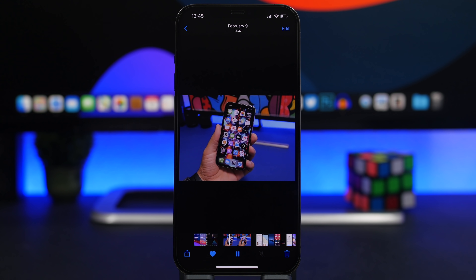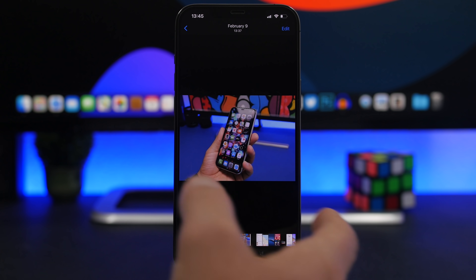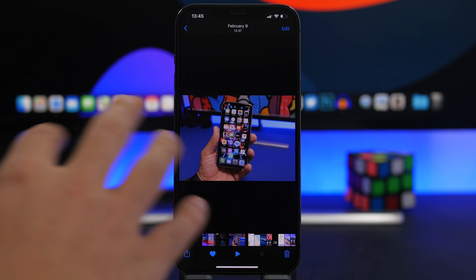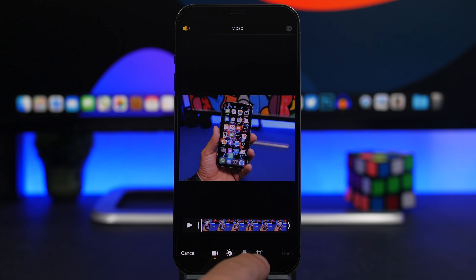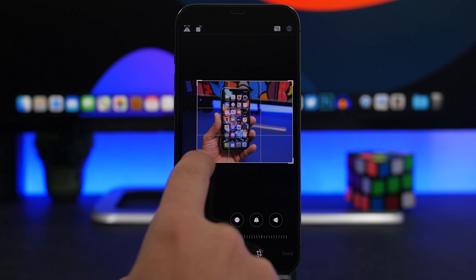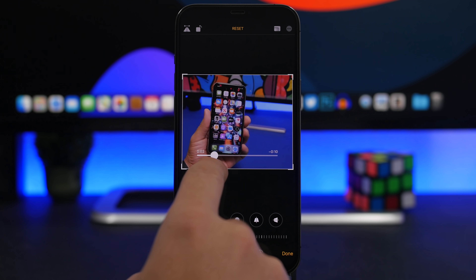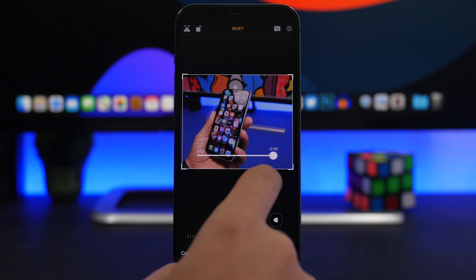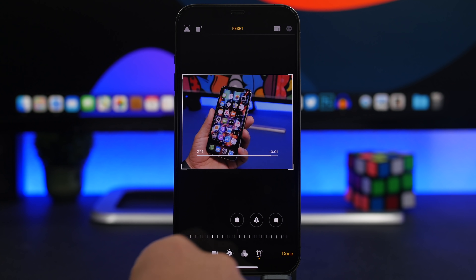In iOS you can crop photos and videos from the Photos app, but cropping video is trickier because you might accidentally crop parts you don't want. What you can do is tap Edit, go to Crop, then tap on the video — it shows a slider. As you crop, you can scrub through that slider to preview the whole video and check whether you've unintentionally cropped any important parts.